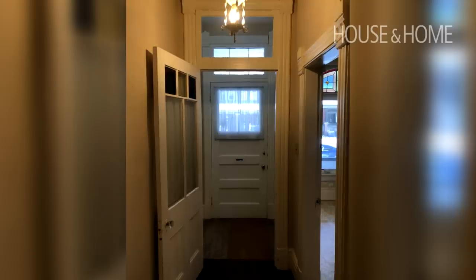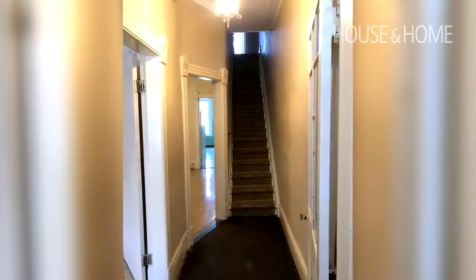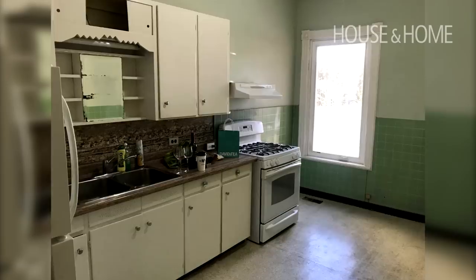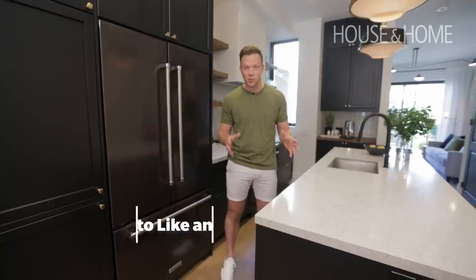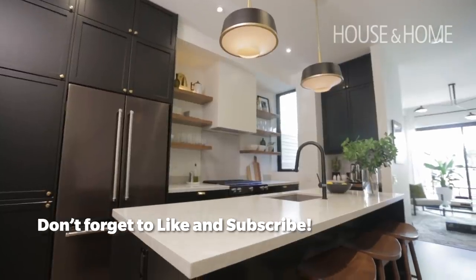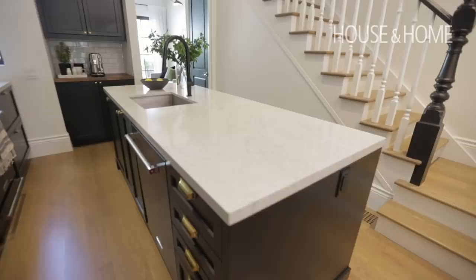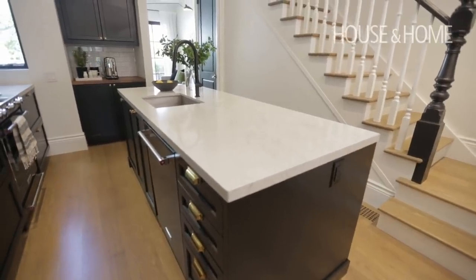When I first saw this space it was divided up how it was built. The front was a formal living room, the centre of the home was a dining room, and there was a very small kitchen in the back — but there was so much potential to make it more. We started with the kitchen. My clients Adam and Ryan really wanted an island, so the best place to do that was at the widest part of the home, being the centre of the house.